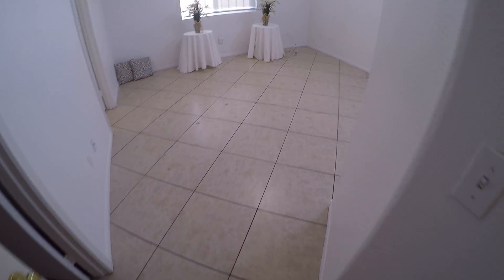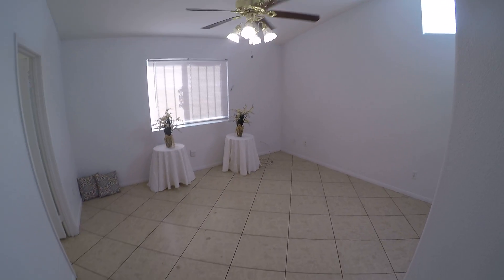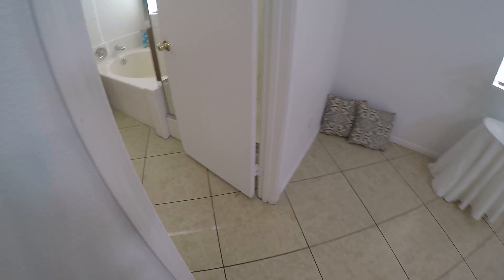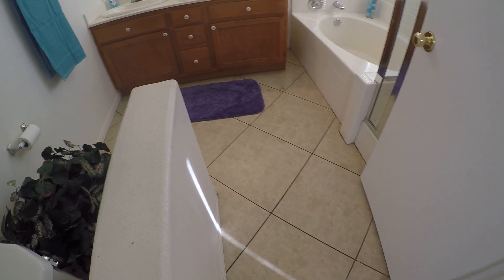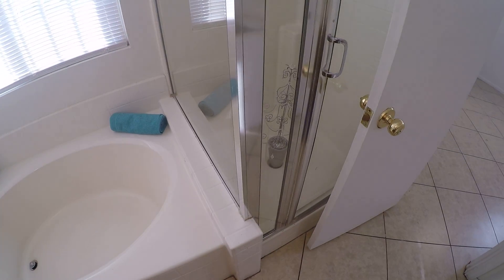And here's the master — it's spacious, it's got a walk-in closet. Let's take a look at the bath: double sink, and the tub and shower are separate. This won't last long — call me with any questions.